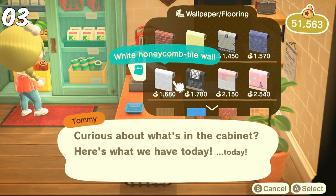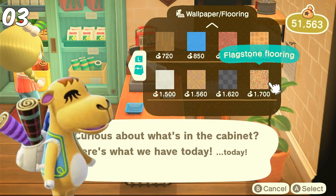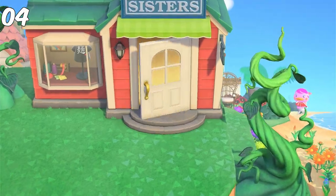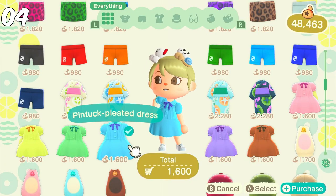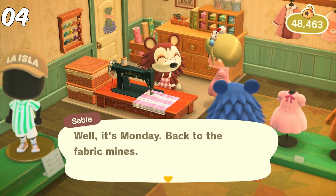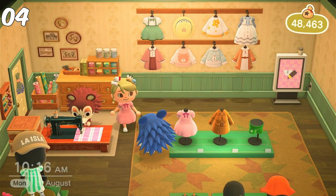Don't forget the section with the wallpapers and floors — there is often a hidden treasure there. Even though you won't find the exclusive ones from Sahara, it's still a good idea to check them out daily. Once I'm done with Nook's Cranny, I usually go to Able Sisters. I check out the displayed items, look at how the models were designed, and go into the changing room. I also talk to Sable every single day.